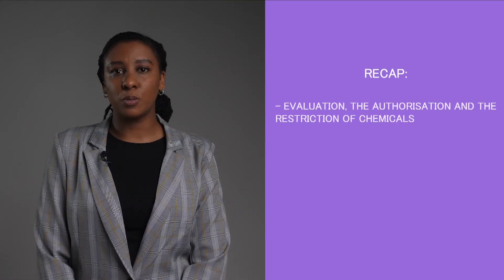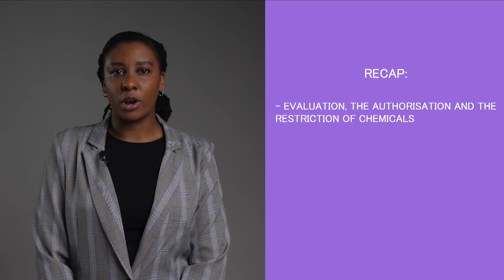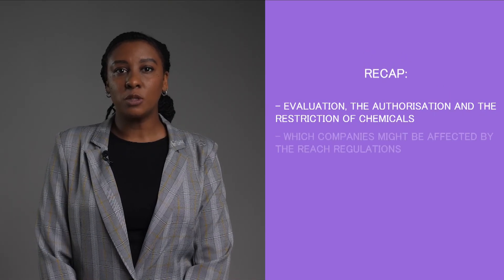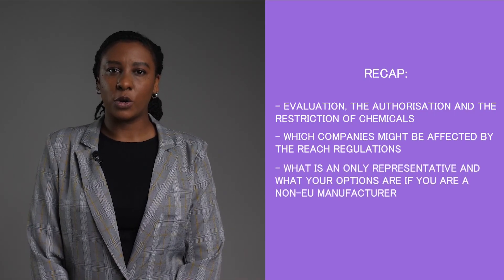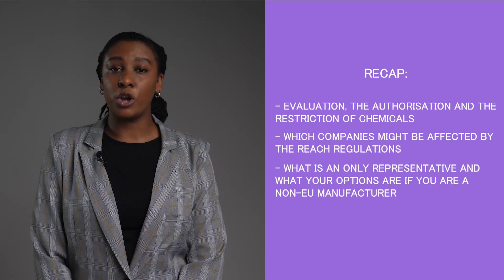Okay, so let's recap. We touched on the various processes of the REACH regulations — the evaluation, the authorization, and the restriction of chemicals. We spoke about which companies might be affected by REACH regulations. And we also spoke about what an only representative is and what your options are if you are a non-EU manufacturer. That's it for the basics of REACH. Let's move on to the next lesson.